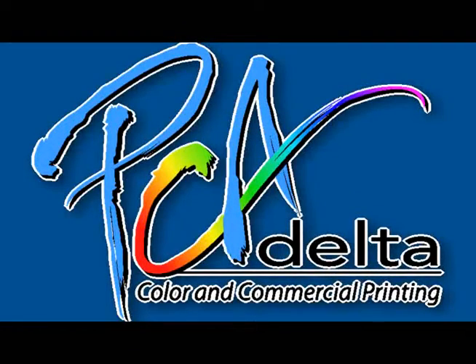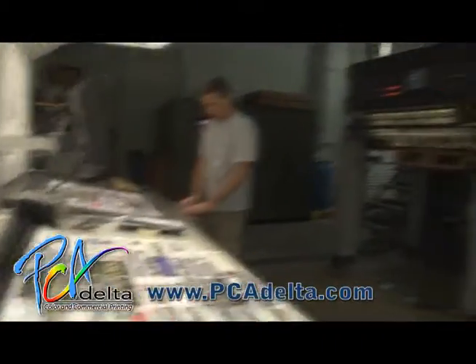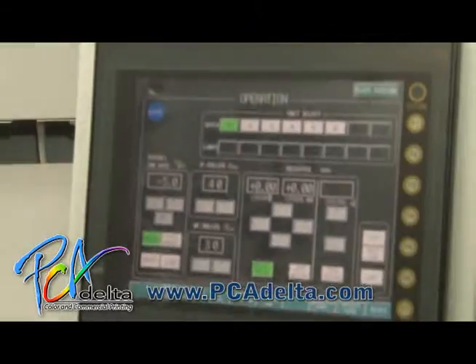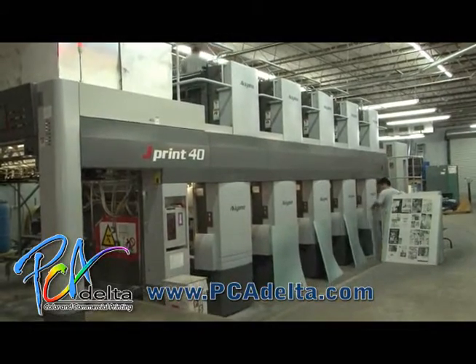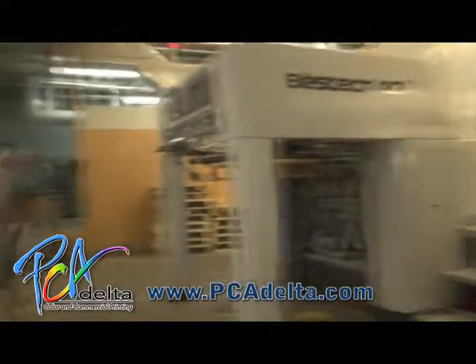PCA Delta has a new look, but they still have the same great quality and service. This commercial printing company can handle every kind of project quickly and efficiently. PCA Delta's press room is a powerhouse facility designed to accommodate any size printing project.